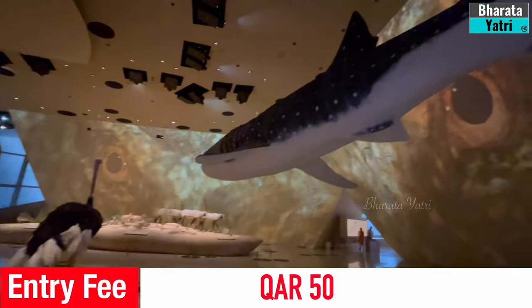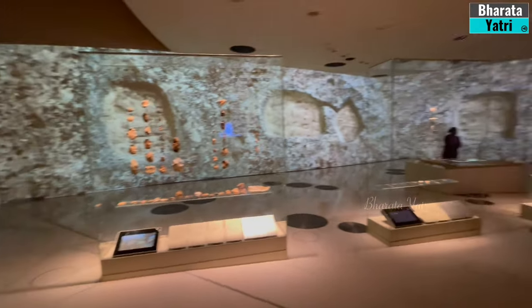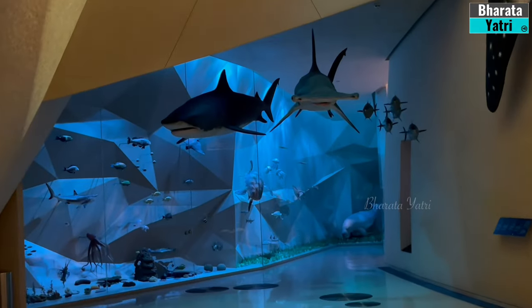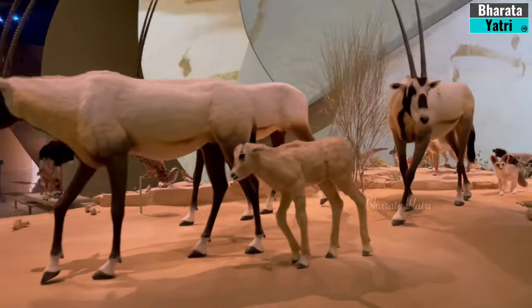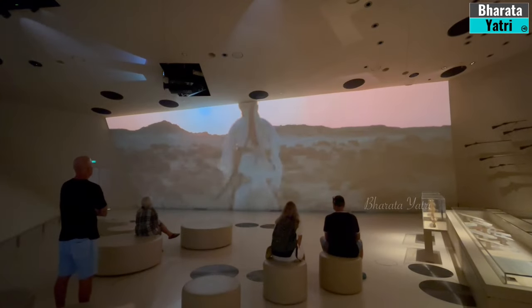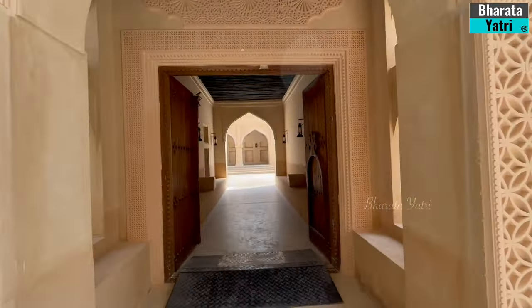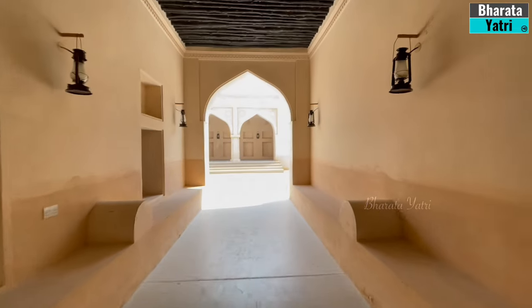The museum houses a range of permanent exhibitions that trace the history of Qatar, from its geological origins to modern-day development. Artifacts, interactive displays, multimedia installations, and audio-visual presentations immerse visitors in Qatar's diverse cultural narrative. The National Museum of Qatar is not just a repository of artifacts and history — it's a testament to Qatar's evolution and aspirations.